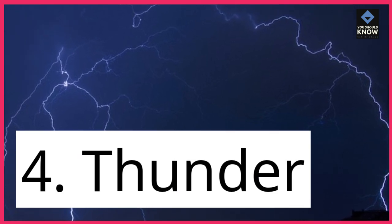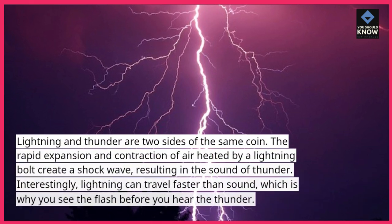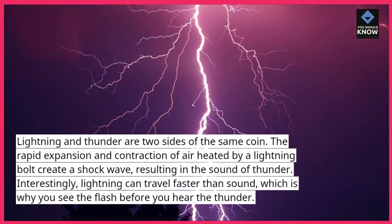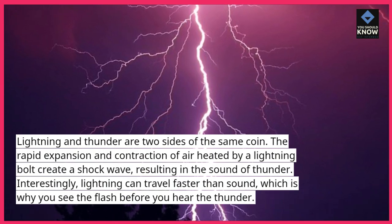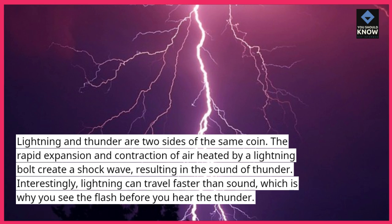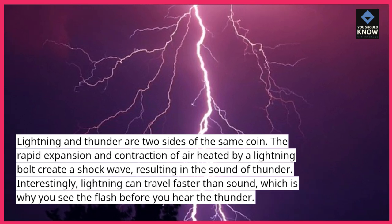4. Thunder. Lightning and thunder are two sides of the same coin. The rapid expansion and contraction of air heated by a lightning bolt creates a shockwave, resulting in the sound of thunder. Interestingly, lightning can travel faster than sound, which is why you see the flash before you hear the thunder.